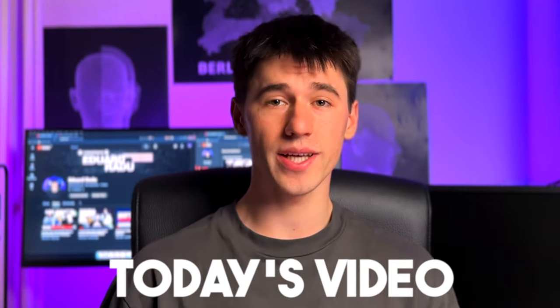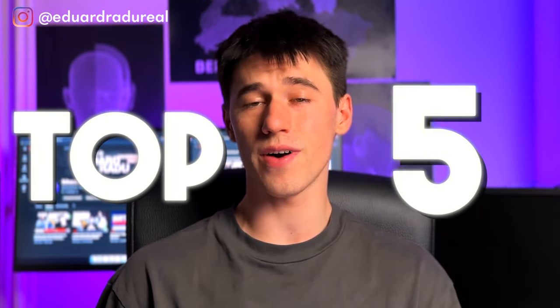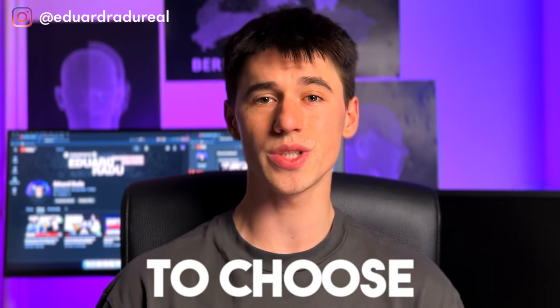Hello guys and welcome. In today's video I'm gonna be giving you my top 5 selling products for you to choose in March 2024. So let's get started and get right through it.